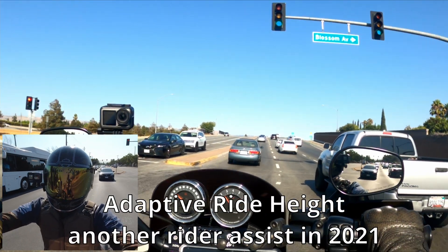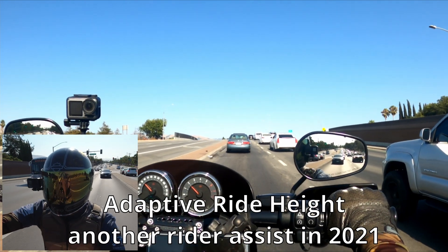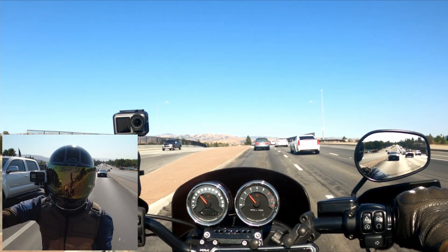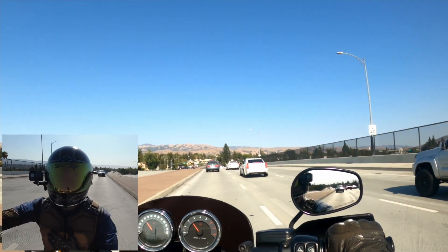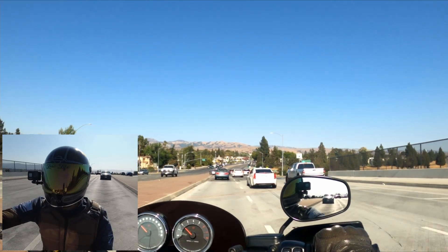Recently in 2021 we saw another rider assist from Harley-Davidson — RDRS, which is pretty much traction control. To my surprise, the Sportster S has this as a standard rider assist along with ABS, which is nice. Honestly, the way I see it, rider assists can come in clutch — they can save your ass.